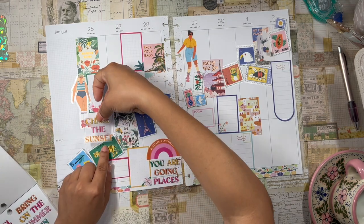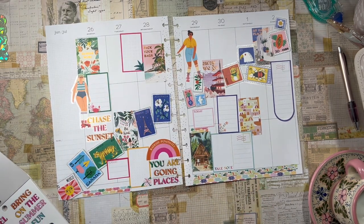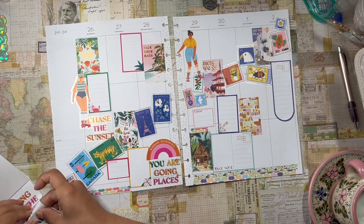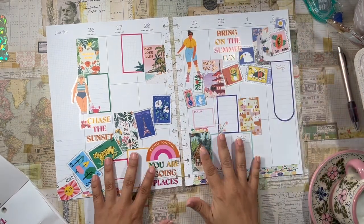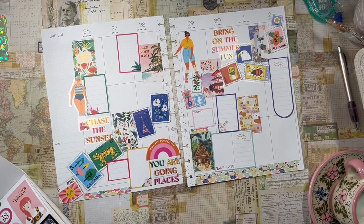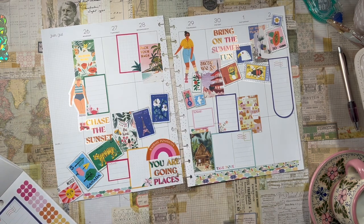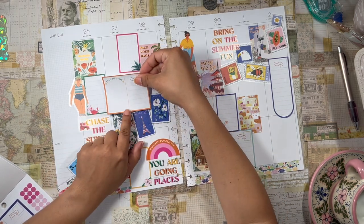I really, really like these quotes here. I'm going to put 'Chase Sunset' right there and then 'Bring On the Summer Fun' over here. Amazing. Gorgeous. I wonder if I can put one of these larger double boxes right here or if that's going to be too much. Oh, I think I can do it.